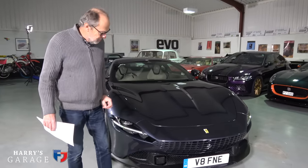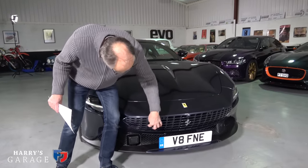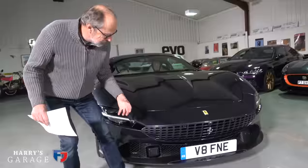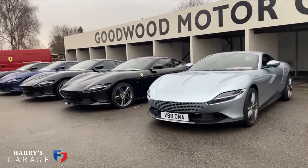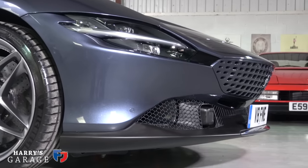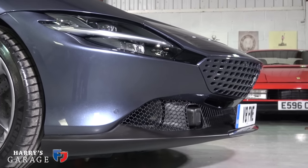The most distinctive look of the Roma is this new front-end treatment — this grille which is holes in the bodywork rather than a metal grille. It's very colour sensitive; having seen this car in lighter colours it doesn't look quite as good. This is Roma Blue and I think it actually suits it very well.